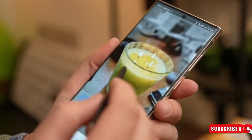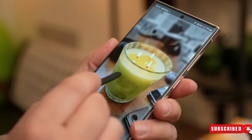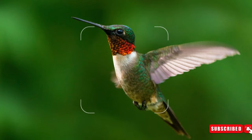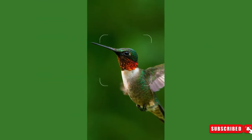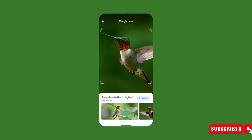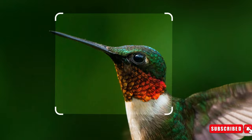The first feature, known as Circle to Search, allows users to gather more information about any element on their screen, be it an image or a web page. By long pressing the Home button and either circling or tapping the desired element, a Google search will promptly appear from the bottom of the screen with additional details.